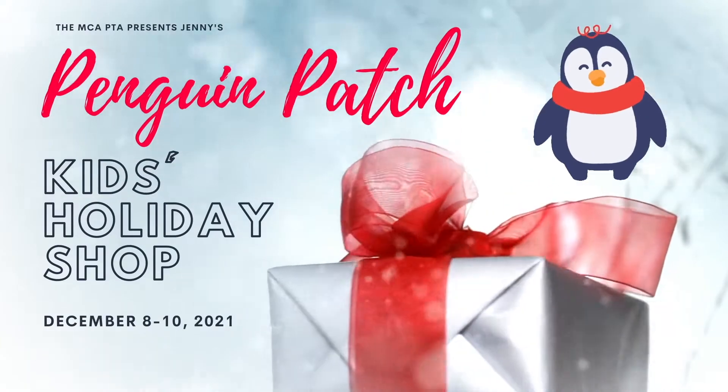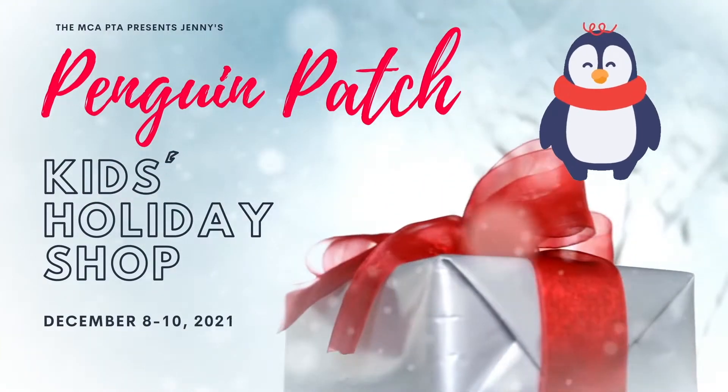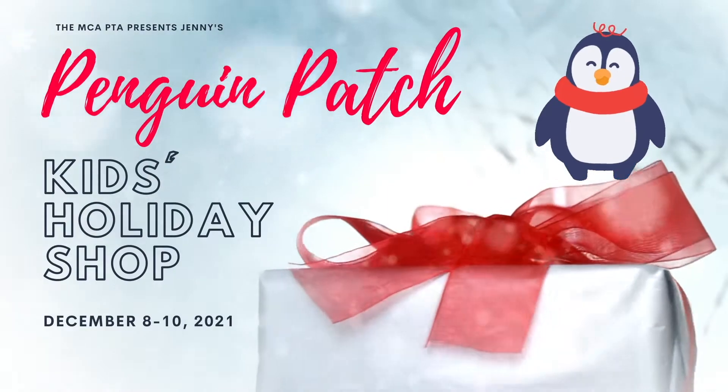Hi, I'm Carol. And I'm Jason. And we're here to tell you about an exciting event from your MCA PTA.